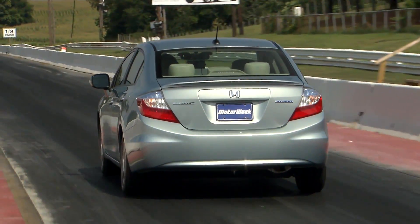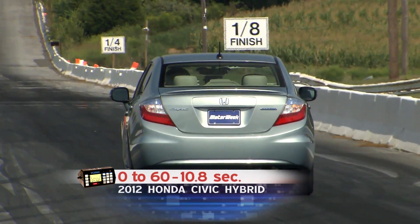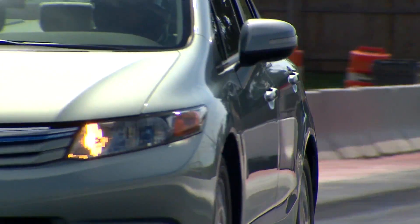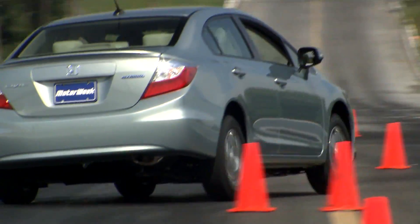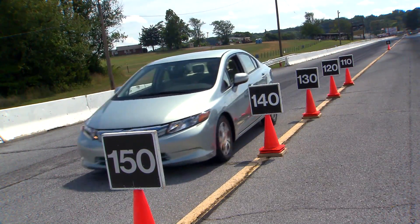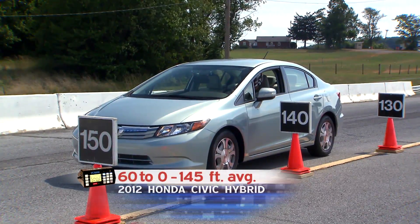At our test track, the Civic Hybrid leisurely navigated its way from zero to 60 in 10.8 seconds, with a quarter-mile of 18.1 seconds at 79 miles per hour. That's slower than a Prius, but quicker than the previous Civic Hybrid, although not by much. Handling is also underwhelming, with soft springs allowing lots of body roll. However, the low rolling resistance tires did provide a decent amount of grip. Brakes are disc front, drums rear with ABS and brake assist, but stops from 60 took a disappointingly long 145 feet.